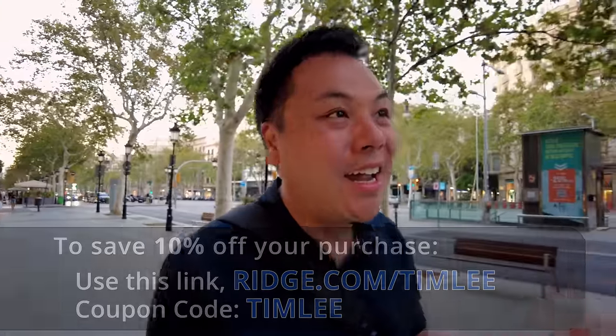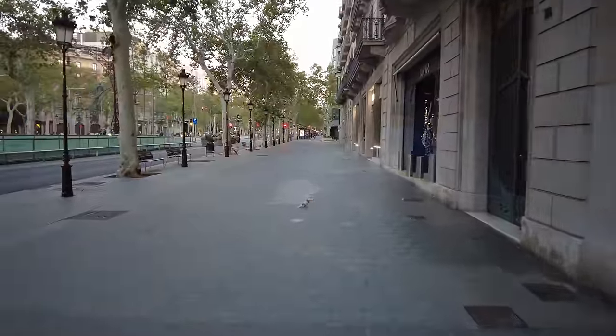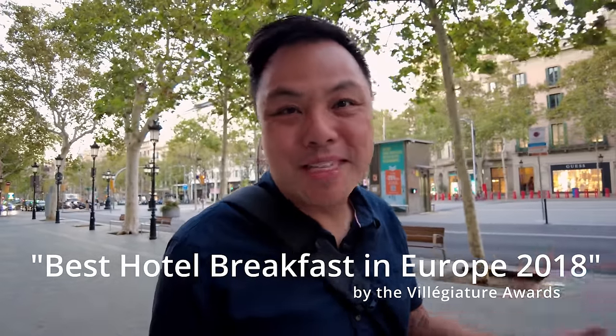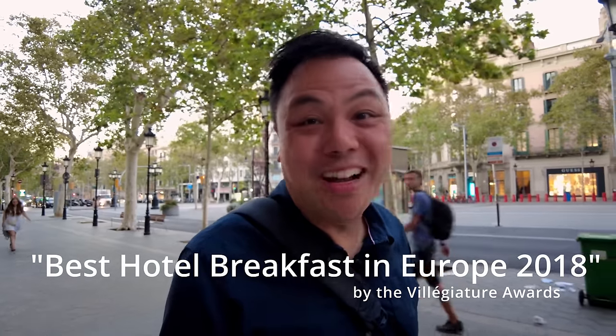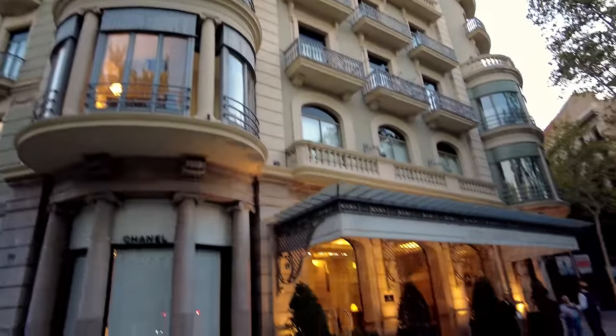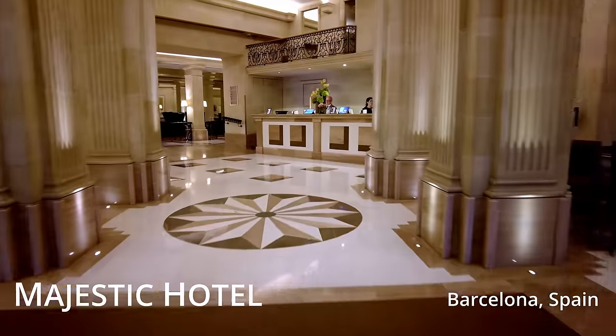I am pretty excited because I'm getting a little hungry and the sun is rising. I think it's time for breakfast and we are going to Europe's best breakfast buffet. Come on, let's go. This is the Hotel Majestic in Barcelona, really beautiful here, and I think the breakfast is on the first floor.